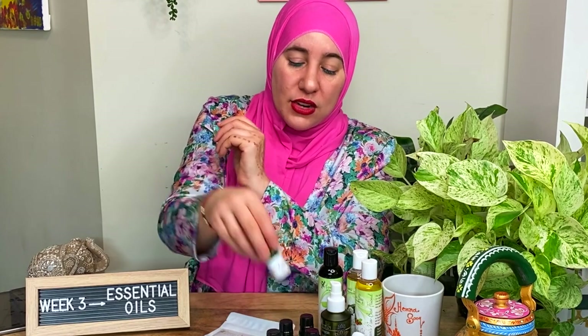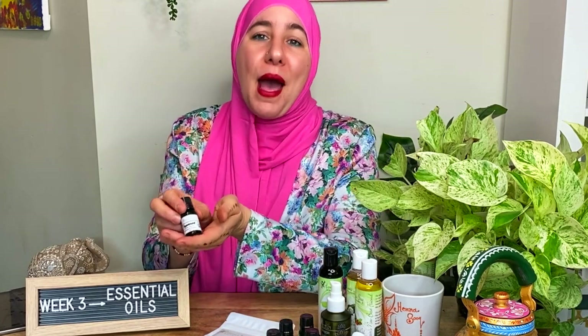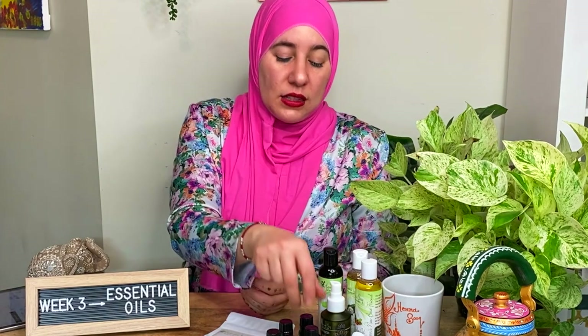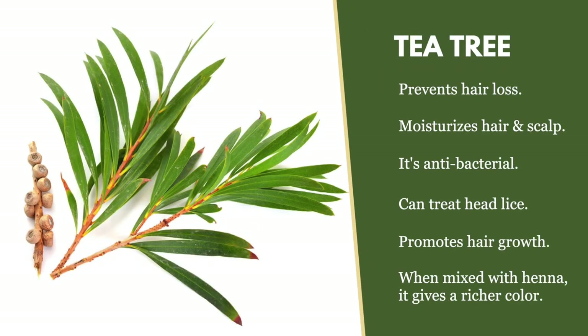Peppermint is so invigorating — a lot of people love it for promoting shine and hair growth, and it's just a great go-to essential oil to have. Another really great essential oil to have on hand is tea tree oil. It's antibacterial and great for any scalp issues — anything bothering your scalp, this will really help. It's also known to prevent hair loss, making it another essential oil people love for hair growth.